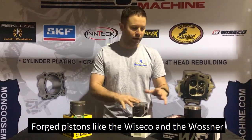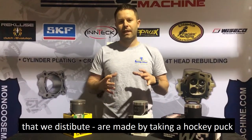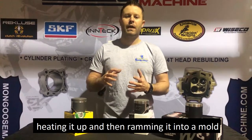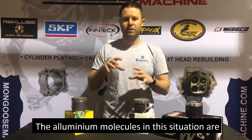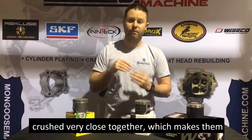Forged pistons, like the Wiseco and the Wossner that we distribute, are made by taking a hockey-puck-shaped piece of aerospace aluminum, heating it up, and then ramming it into a mold with a several-ton press. The aluminum molecules in this situation are crushed very close together, which makes them very dense.